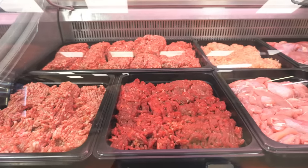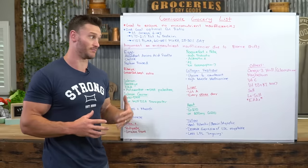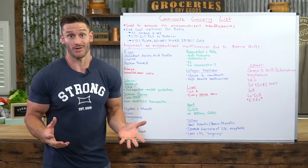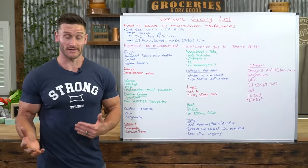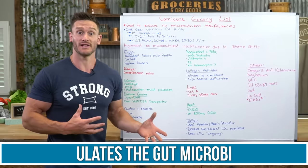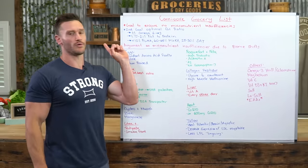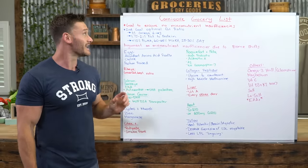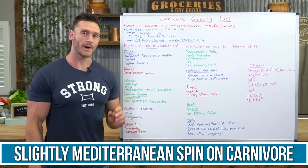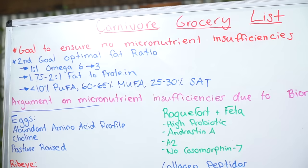Word to the wise: carnivore is not the cheapest diet to do properly with the right ratio. The food you should be getting is pretty high quality. Carnivore is effective at modulating inflammation, gut health, and the gut microbiome — there are a lot of benefits. The goal with this list is to have a slightly Mediterranean spin on carnivore to ensure that we do not end up with micronutrient insufficiencies.